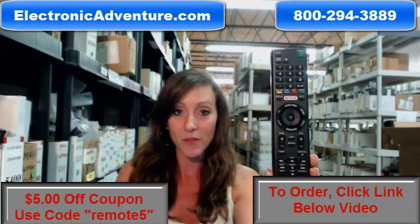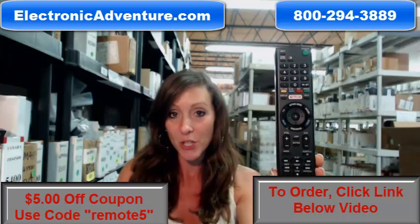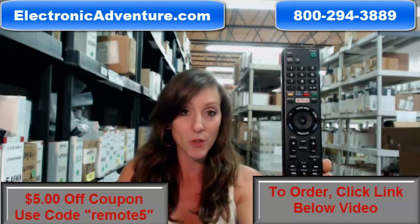We're offering you $5 off your order, and when you place your order, all you have to do is enter a coupon code, and that code is REMOTE5. It's going to save you $5 off your order.